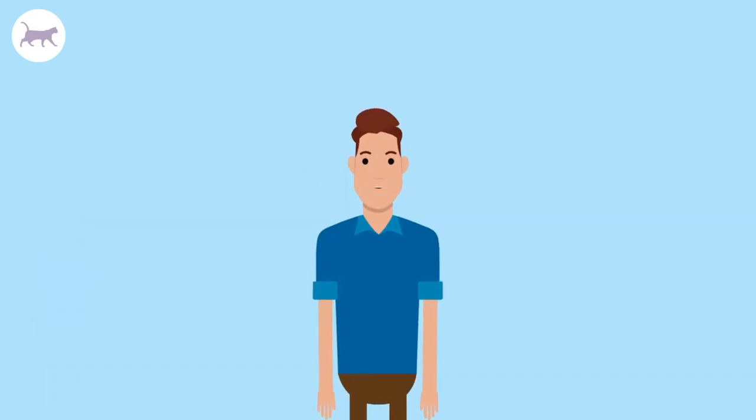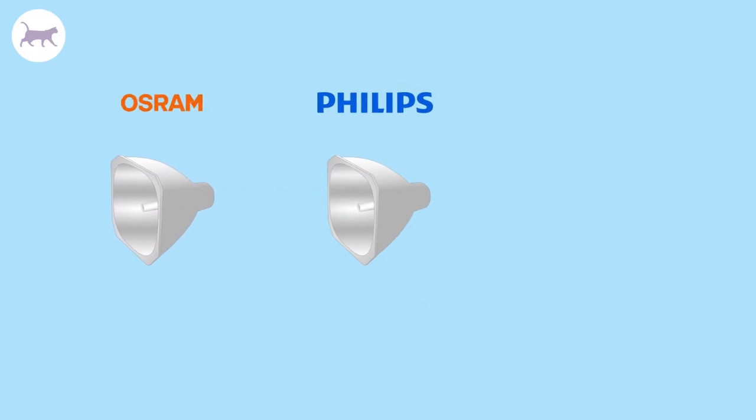Most bulbs used in projector lamps are manufactured by Philips, Osram, or Ashio.